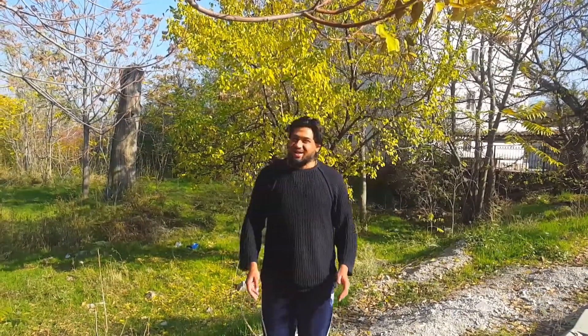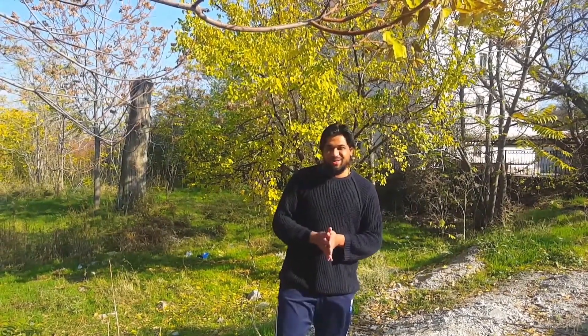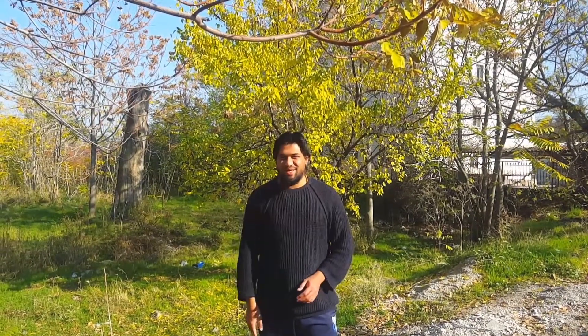Assalamualaikum warahmatullahi wabarakatuh. Hello guys, how are you all and how is everything? I hope you all are enjoying very well. Today we come back with another video and I'm gonna show you the old tree in my city Sparta. I hope you guys will like it, so keep watching.